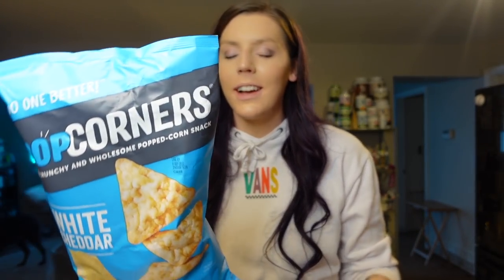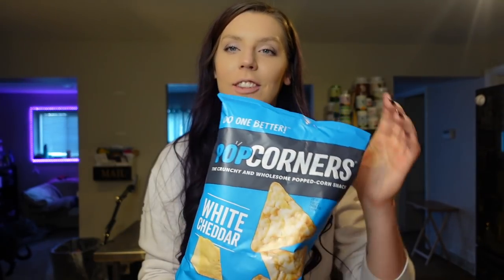The last thing we grabbed was Popcorners — I've been back on a white cheddar Popcorners kick. They are so good, and I forgot how good they were. It's 130 calories for 16 chips, two grams of protein, or four points. These are just really flavorful and we haven't had them in a while, so I'm glad I've been getting them more frequently. That wraps up today's video — thank you guys so much for watching, we hope you found it helpful and got some new ideas, and we'll see you next time.